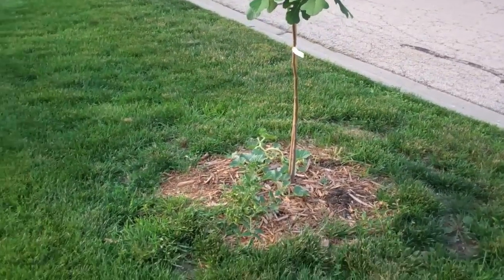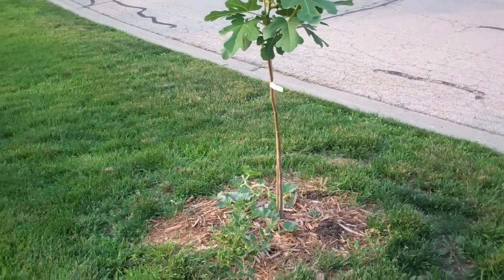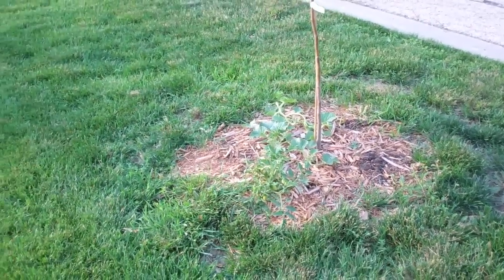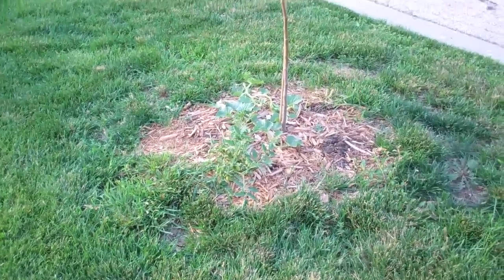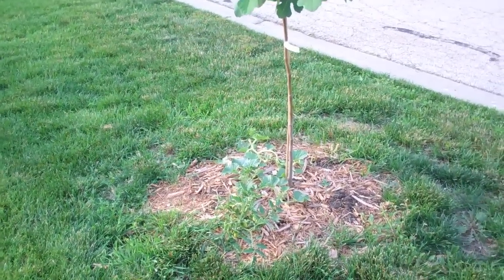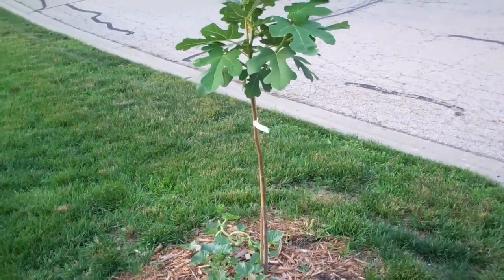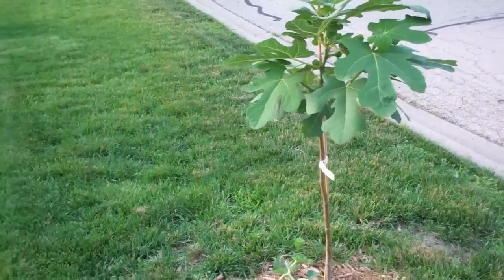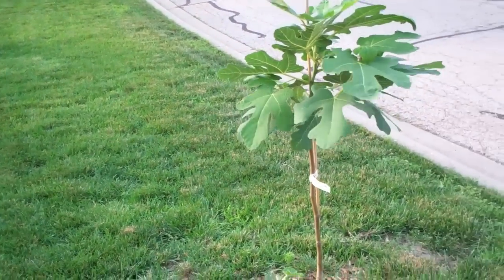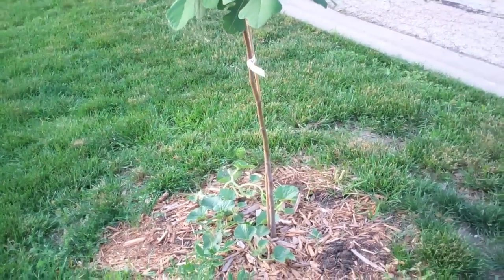Depending on where you live, this fig tree could grow to 20–25 feet tall, or it may die back each year. If you compost and mulch over the root ball and the crown of the plant, it may send out multiple stalks each year. I may even cut it down each year — with snow plows coming by shooting snow, if it breaks off the stalk, no big deal, I'll cut it down in the spring.